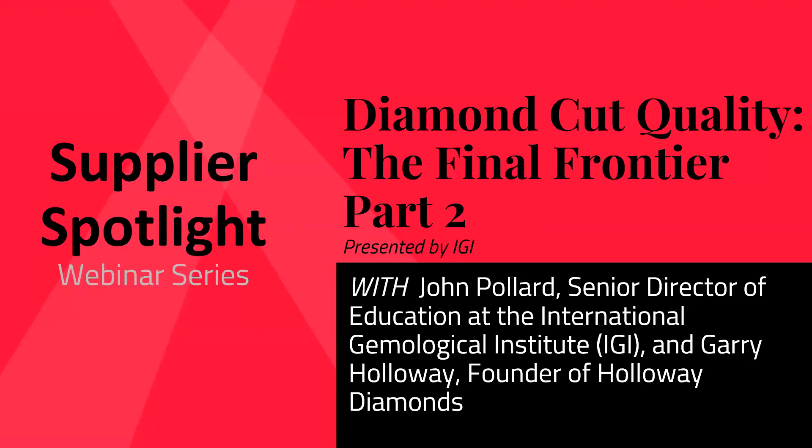Hi everyone. I see a couple people starting to join. We'll give it a couple more seconds, wait for a few more, and then we will get started. All right, I think we're good to go ahead. Good afternoon, everyone, and thank you for joining us today for our National Jewelers Supplier Spotlight Webinar Series.